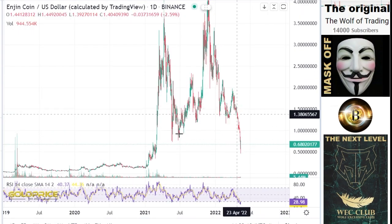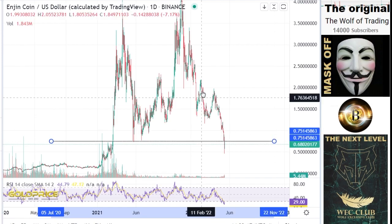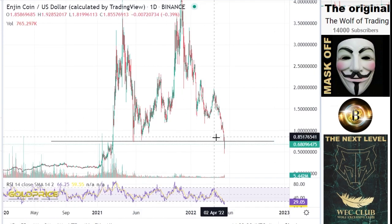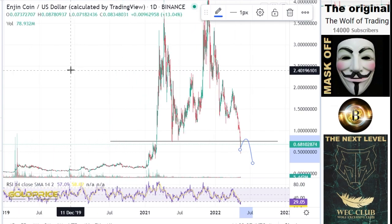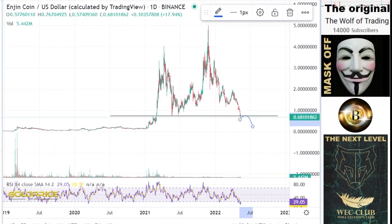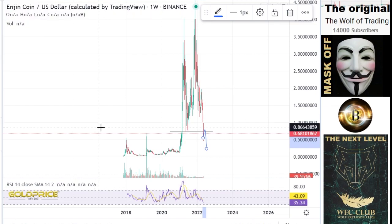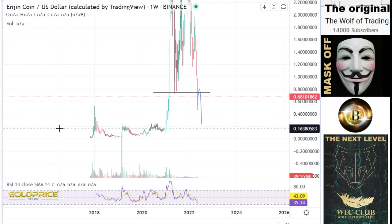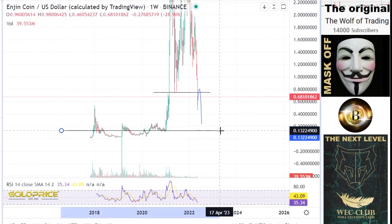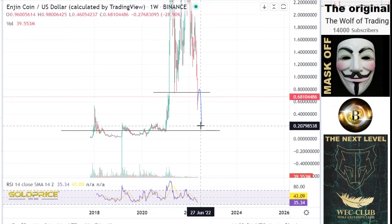We will fall more to the downside. What we have here is only a retest. You can see the price falling to the downside, making the retest, and the next step is to go to 24 cents. It is very cheap at the moment. The average price of Enjin Coin is around 13 cents.